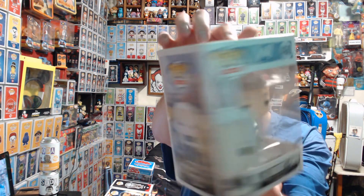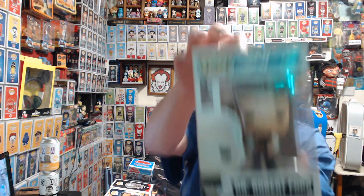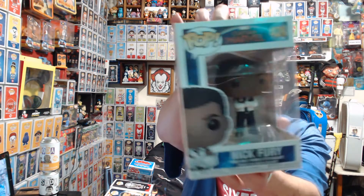Dr. Robert Ford — don't know nothing about it. Then we have Nick Fury from Captain Marvel.